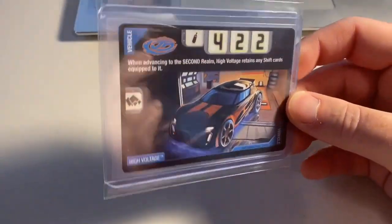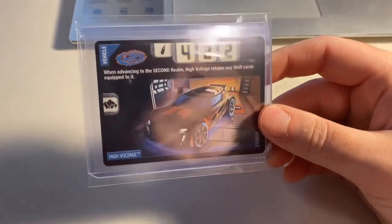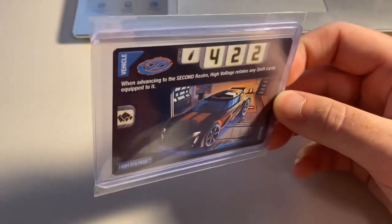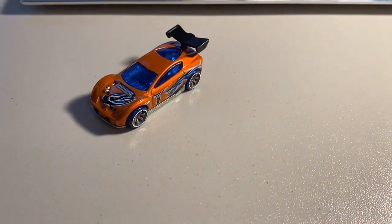Next up, we sold a near mint to mint copy of High Voltage that was pack fresh. Total on this order was $29 even to a return buyer. We are out of stock again on High Voltage.